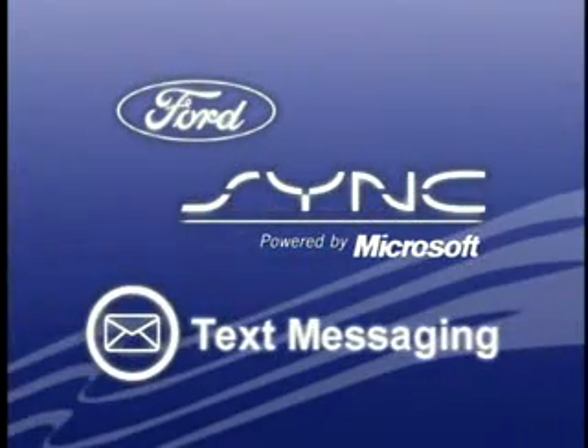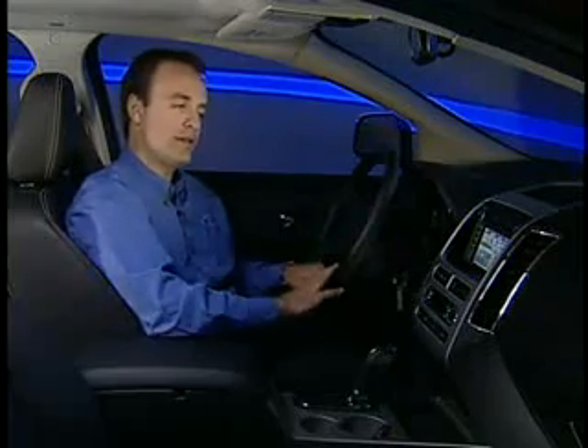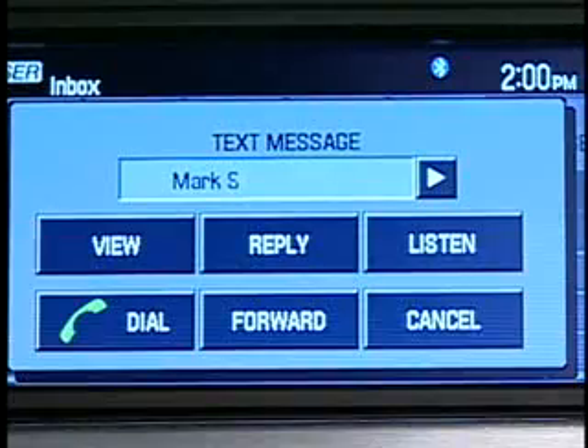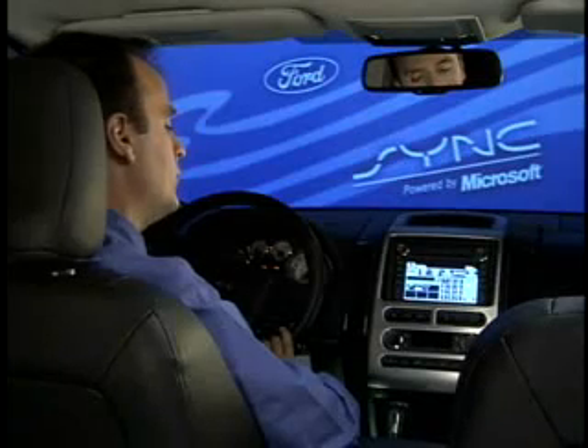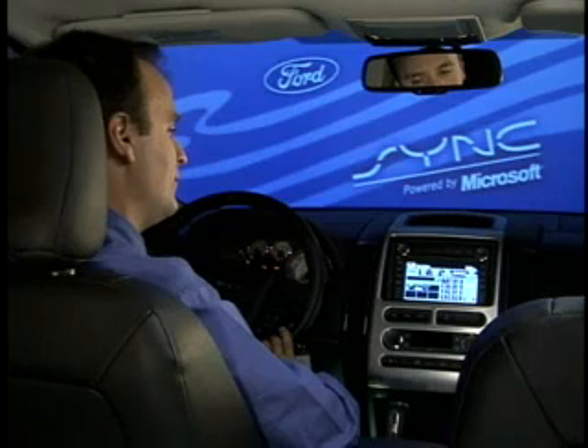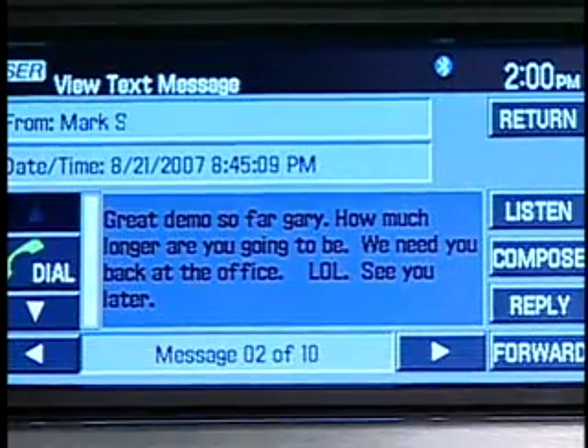So lastly, let's talk about the text messaging feature. If you're driving your car and you receive a text message on your phone, Sync is going to be able to get that text message from your phone and read it to you through the car's audio speakers. Sync will give me an indication on the radio that I've received a message. I can see I have an incoming message from Mark and I can ask Sync to read it to me. [Main menu. Phone. Please say a command. Read message. 'Great demo so far, Gary. How much longer are you going to be? We need you back at the office. Laughing out loud. See you later.']